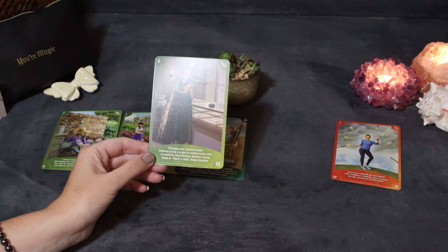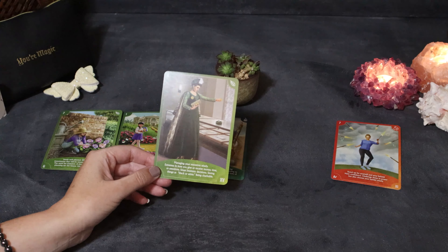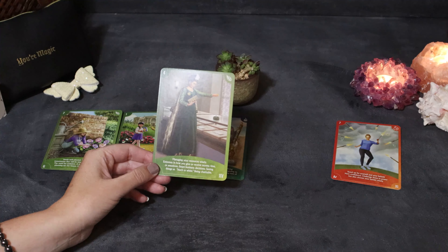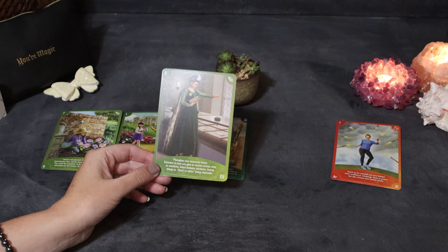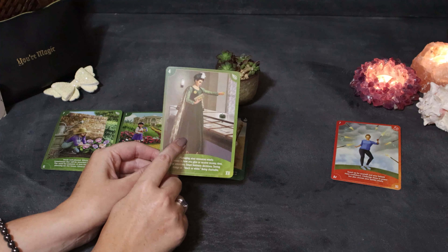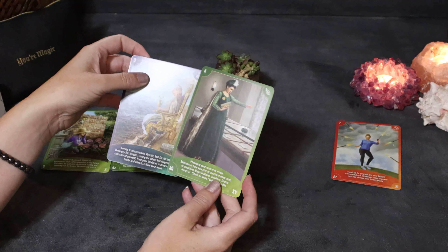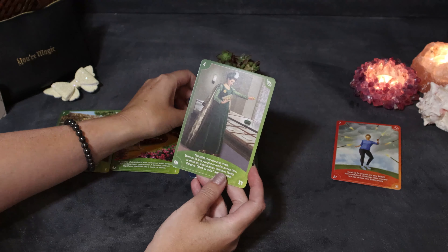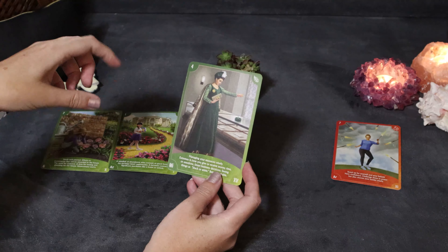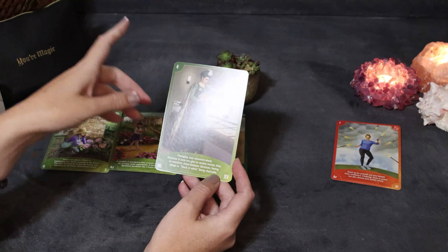The Ace of Earth: a windfall of abundance, wise counsel or good fortune, an exciting career opportunity, a lucrative contract, significant purchases like a home or a vehicle. This is material things — touch, taste, feel. Don't neglect your body or your fitness. If you're thinking of starting a fitness routine, this is your invitation. This card alone is not a guarantee of success, but it means you're on the right path — keep walking and keep working. This is about ideas that are ready to turn into reality.